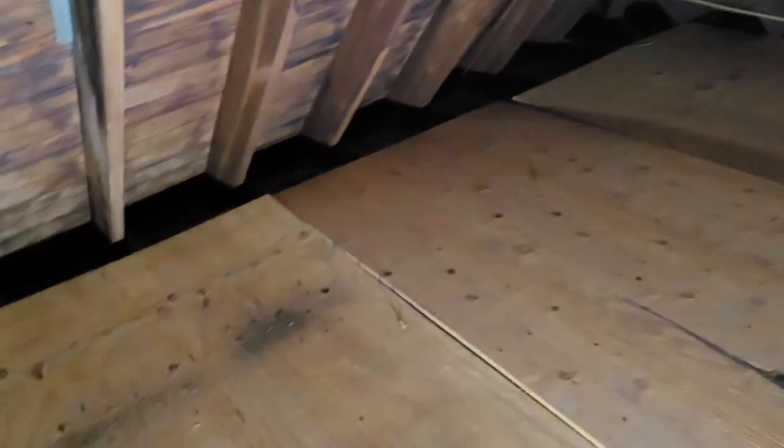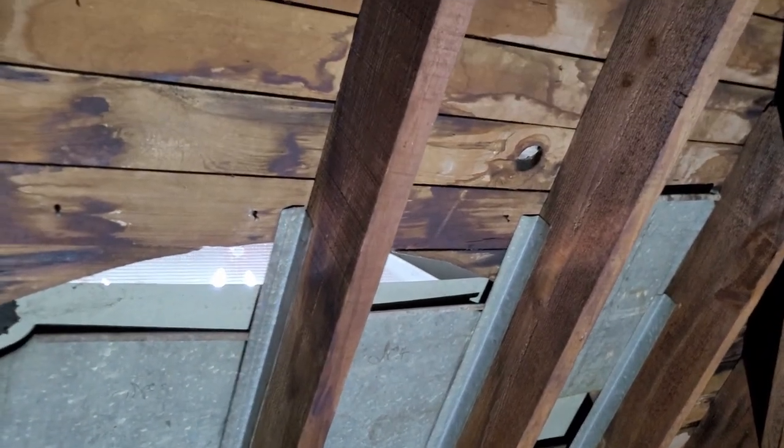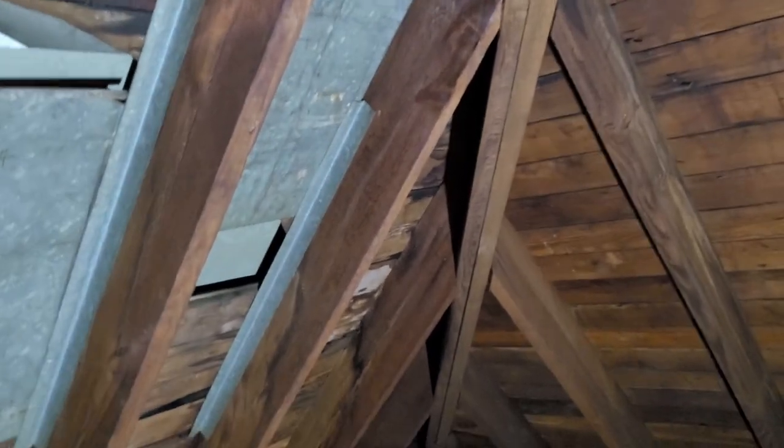I was up here once before in a bad rainstorm and I did see an active water leak in this area. The roofer put a patch on it for me and I haven't seen one since. But you can see evidence of prior active leaks and damage.